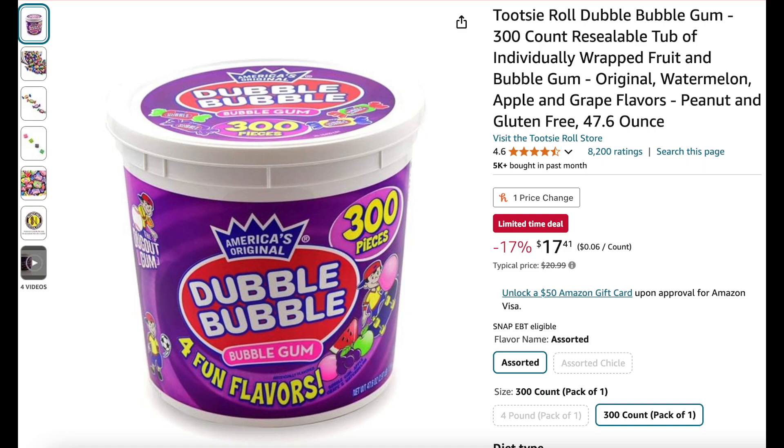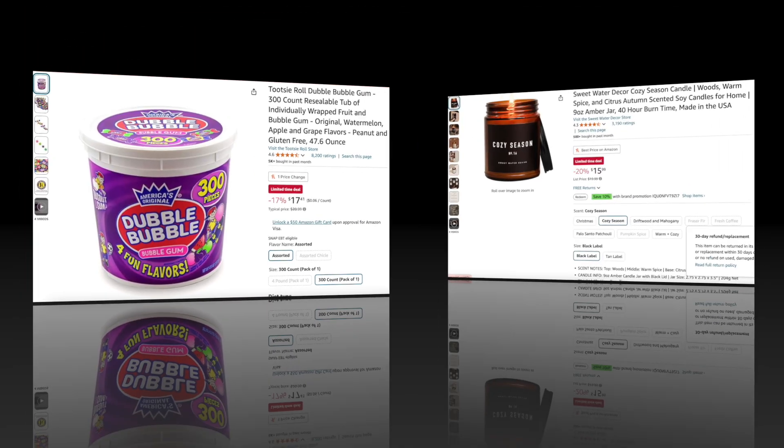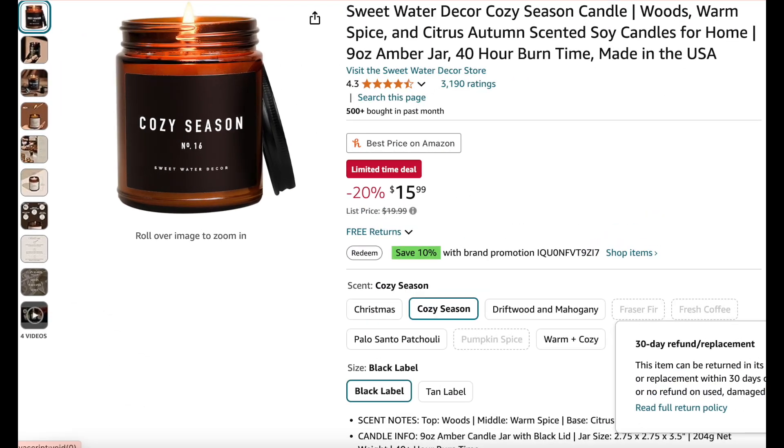Here we have a big tub of 300-count double bubble bubble gum in four fun flavors — they are 17% off. Next we have a candle for 20% off: this is a cozy seasoned scented soy candle with a warm spice and citrus autumn scent.